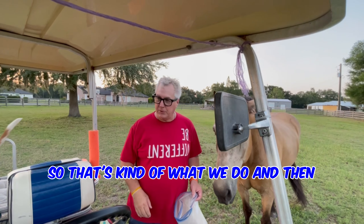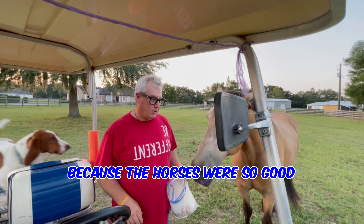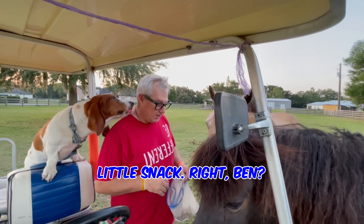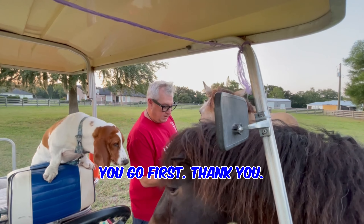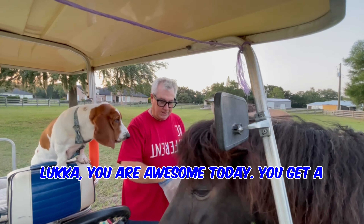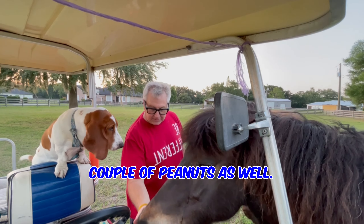So that's kind of what we do, and then because the horses are so good, yeah, you were good too. He'll get a little snack. Right, Ren? You go first. Thank you, Luke — you are awesome today.